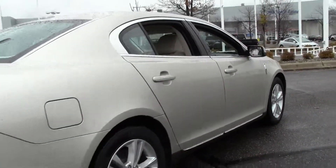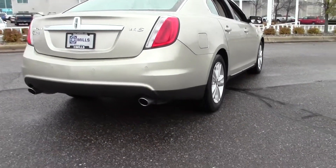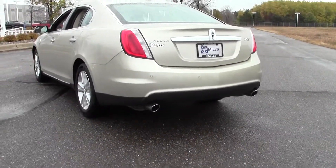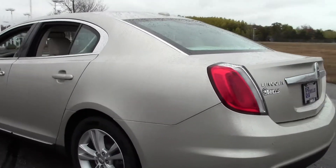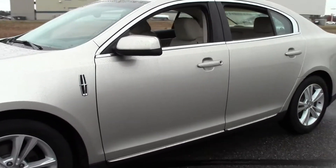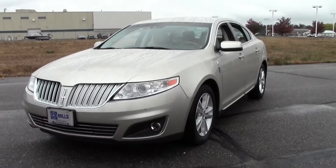Just loaded with features: keyless start, performance tires, fog lamps, heated mirrors, rain sensing wipers, premium sound system. As you can see it's got dual exhaust. This is a Lincoln certified vehicle, comes with a 6 year 100,000 mile comprehensive warranty, 24-7 roadside assistance — just a great deal. Gotta love that beautiful gold color.